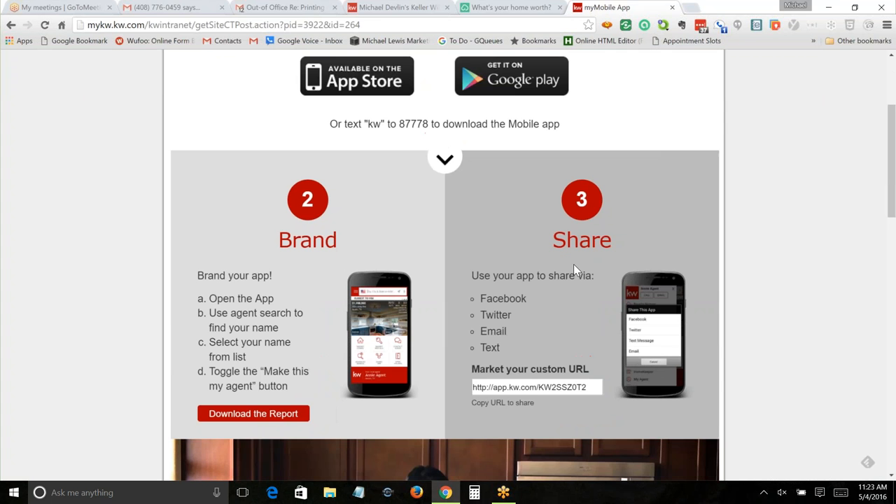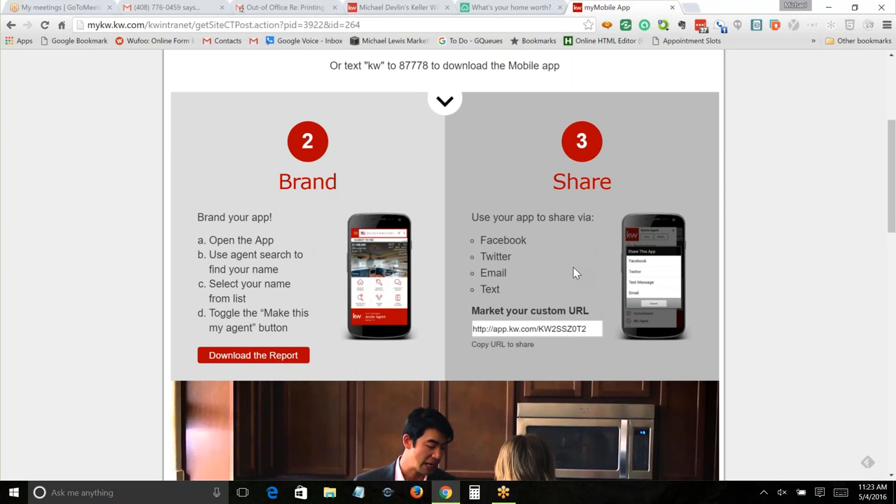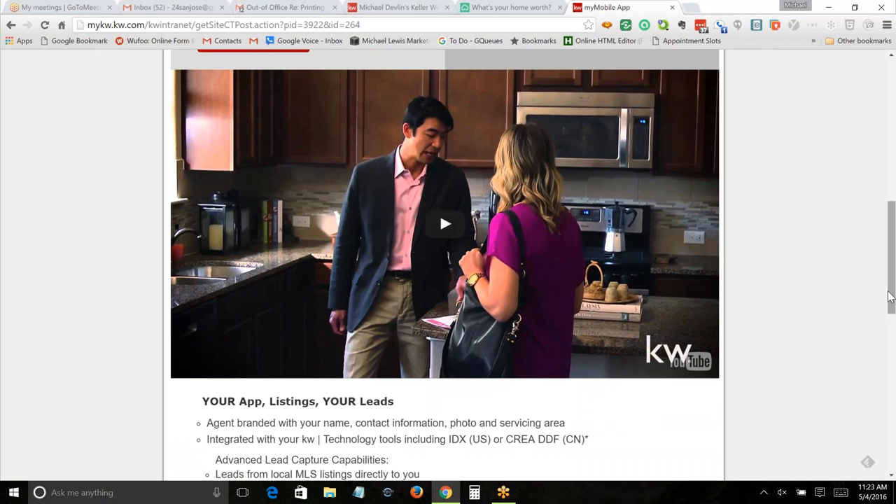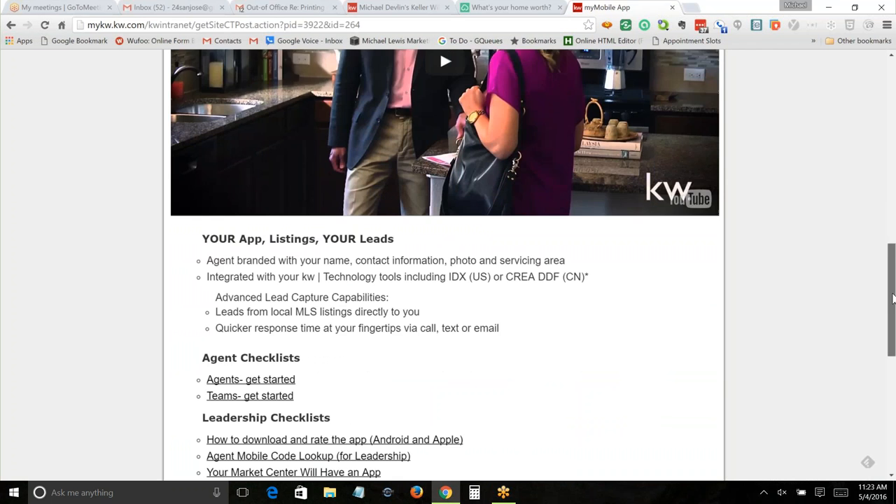Somebody was sending me screenshots of their app last night, and I want to cover what they didn't like. Notice it says how to download it, how to brand it, and how to share it. There's a button that will let you share your app on Facebook, Twitter, email, or text — we're going to talk about how to do that. There's a video here on the Keller Williams YouTube channel — Keller Williams' head of technology explaining how the mobile app works. I would watch it.